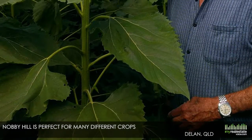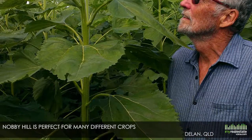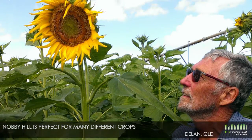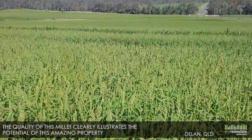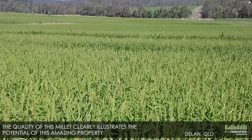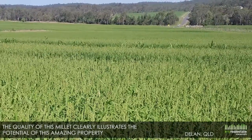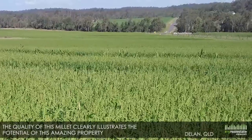The rich soil, plentiful water and wonderful climate makes Nobby Hill perfect for many different crops including macadamia, grain, hay, sugar and sunflowers. The quality of this millet being grown for hay clearly illustrates the potential of this amazing property, which could be split into two lots.